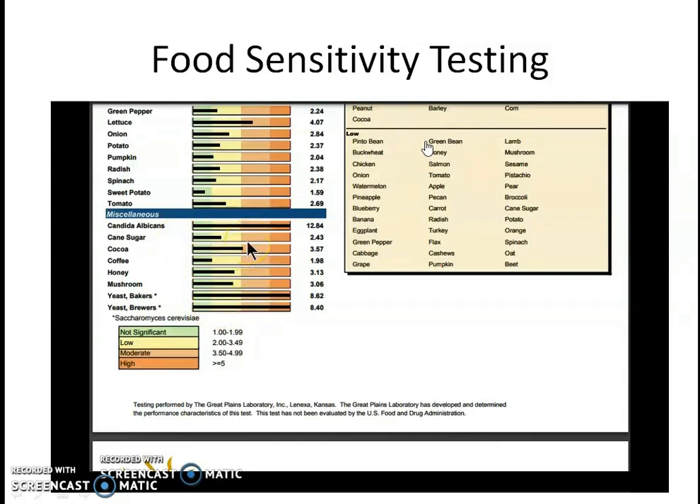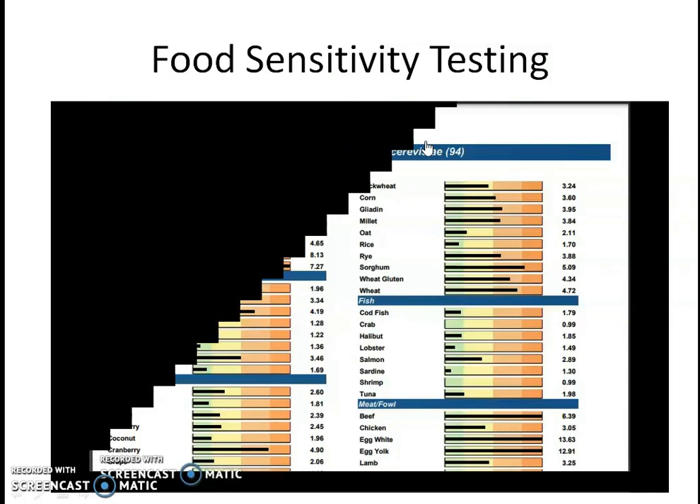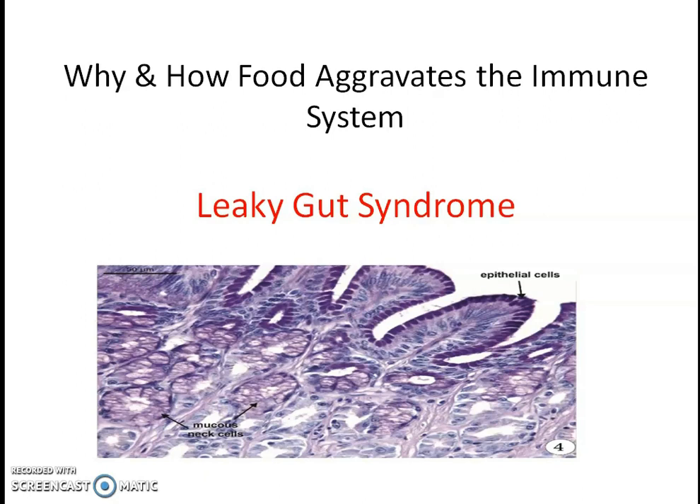So once you know the foods that you are responding to, you can remove them from your diet, minimize the aggravating factors from an immune system point of view, and reduce your fibromyalgia flares. That test is done in your home — you just prick your finger and put a few drops of blood on a lab panel, then send it back to the laboratory. So that can be done without leaving your house.